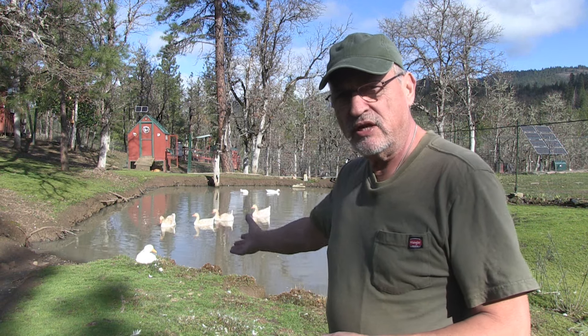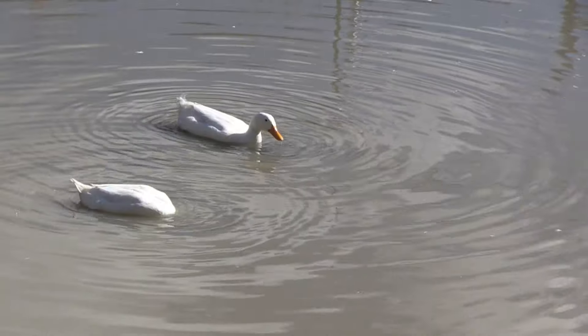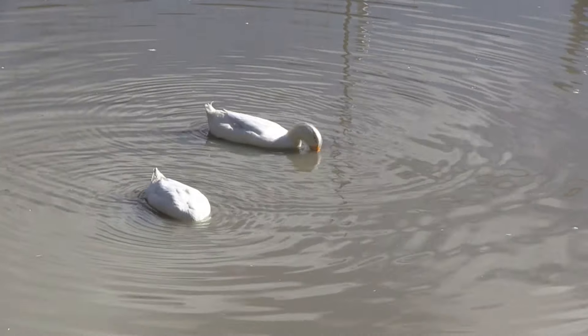Hello, welcome back to Pine Meadows Hobby Farm. I'm your host Jerry Hanson. I wanted to talk about these white creatures here, the white feathered creatures. These are Pekin ducks.